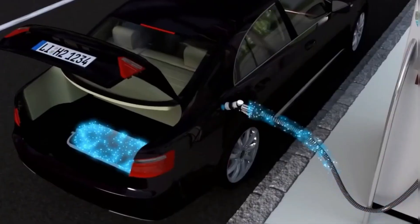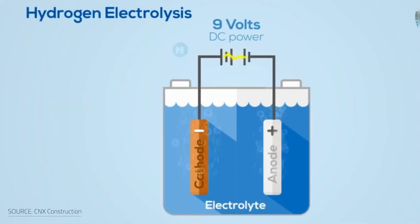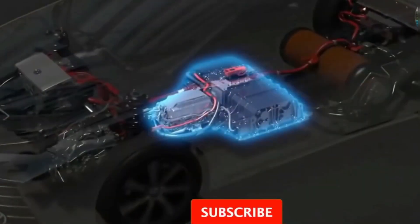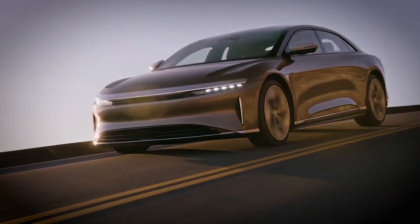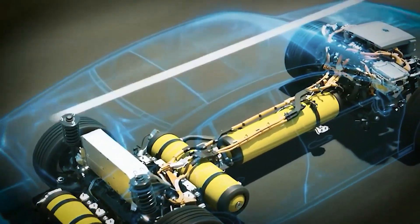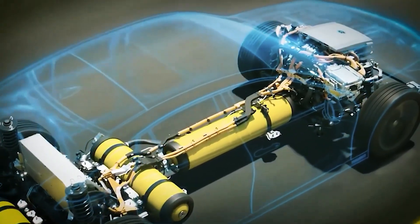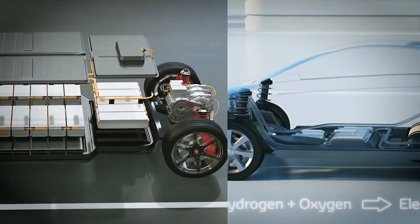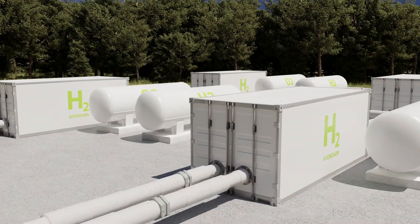Toyota is investing heavily in hydrogen technology. They are set to open a new hydrogen production facility in 2024, which will focus on developing, producing and selling hydrogen fuel cells. This will allow Toyota to reduce costs, improve efficiency and speed up commercialization. They are also exploring alternative sources of hydrogen, including producing it from biogas such as food waste and animal manure. Toyota's commitment goes beyond just cars — they are working on hydrogen-powered commercial vehicles, stationary energy solutions for buildings, and even hydrogen-based power plants.